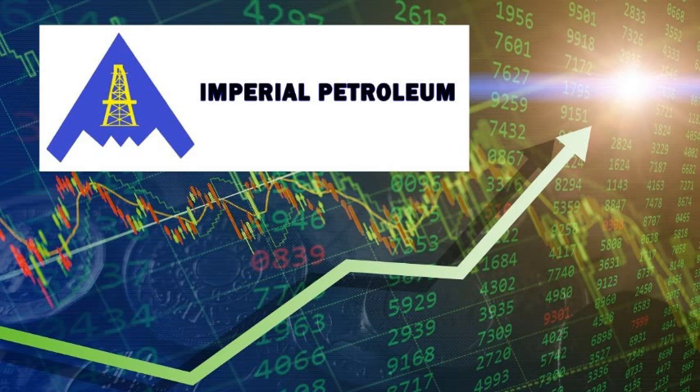We know the market as a whole has been given a slam, but the last three days have been great. Will it hold up Monday — sorry, Tuesday? The next week is going to be huge. Let's see if IMPP can continue to keep the bullish pattern.